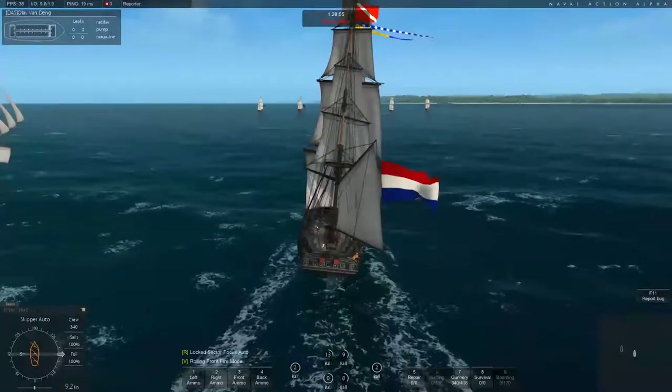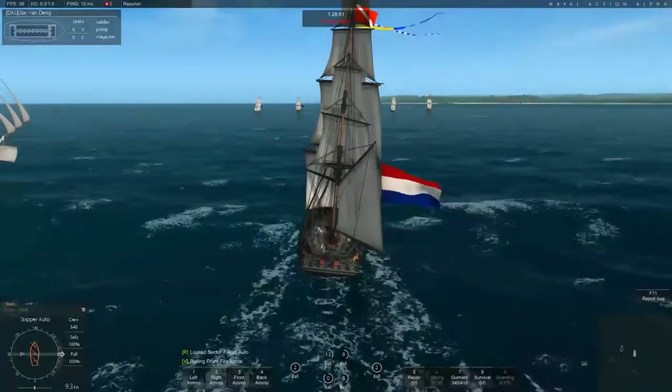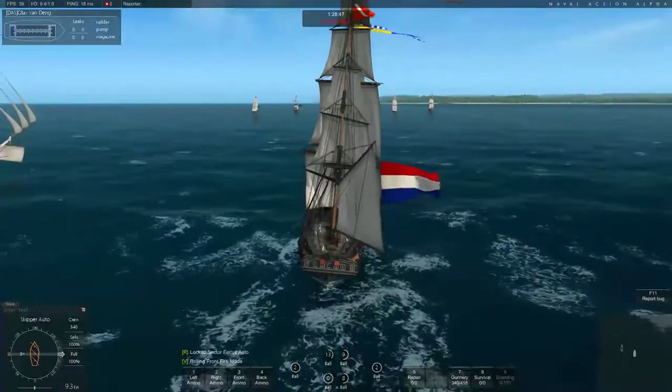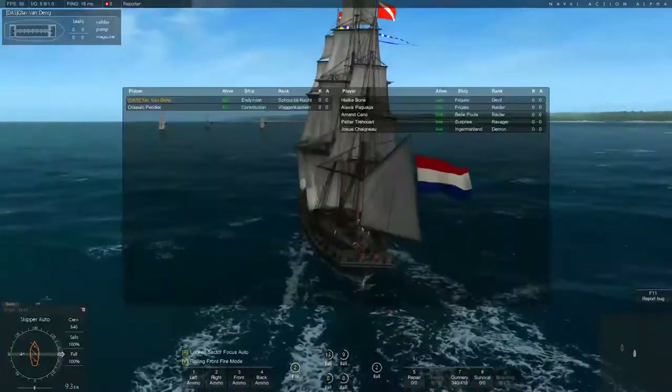Hello everybody and welcome to another Naval Action Ship Review. Today we're taking a look at a very fast ship, the Endymion. Let's begin with history. In April 1797, Captain Thomas Williams commissioned the Endymion for Channel and Irish Station.